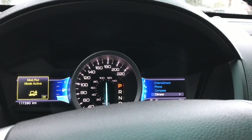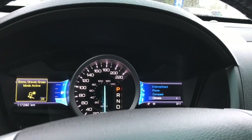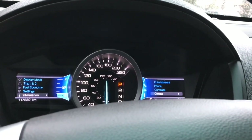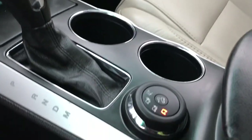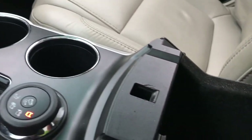The terrain management modes include mud rut, mode active, sand, snow, gravel, grass, and normal. In the center you have your hill descent control. You can open up the armrest — lots of room down there — and there's a 12 volt on the face.